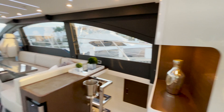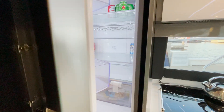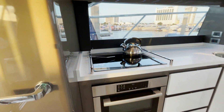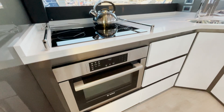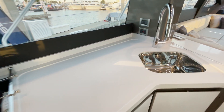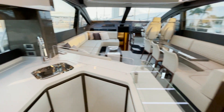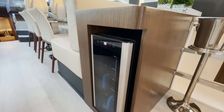Coming in, we have a full-size refrigerator and freezer, the Bosch convection oven and microwave combination, glass cooktop, and fresh water. There are outlets and electrical charging stations everywhere you look. And you can't leave shore without a wine cooler — you need the red wine too.